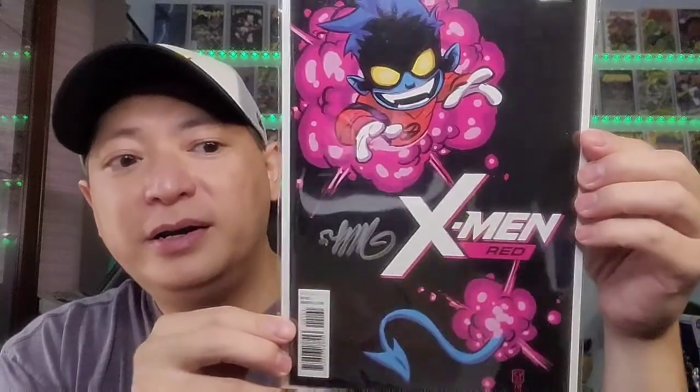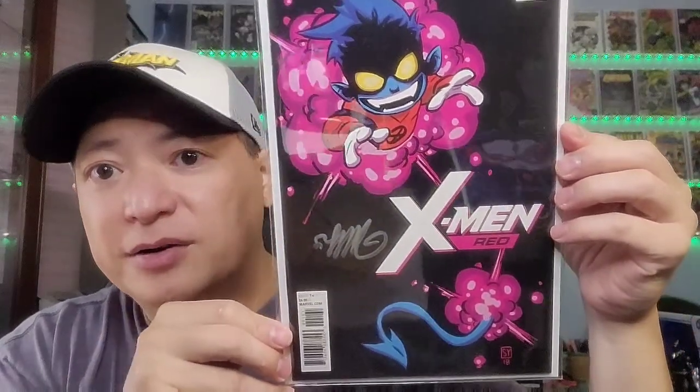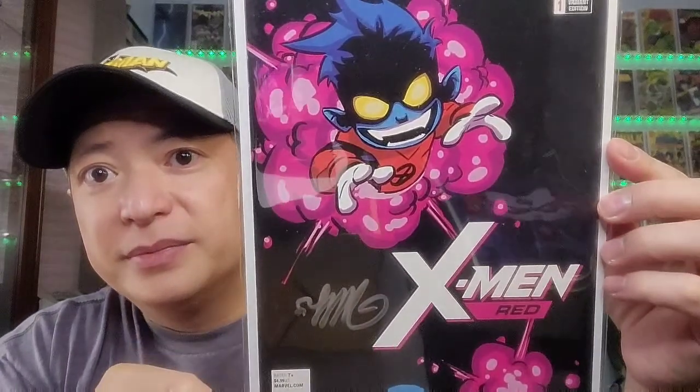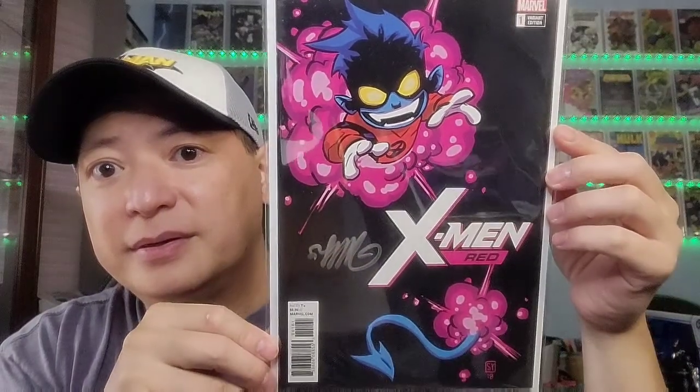I like Nightcrawler, so you got X-Men Red issue 1. This one is autographed by Skottie Young. Nice black cover as well. That is a cool Nightcrawler cover.